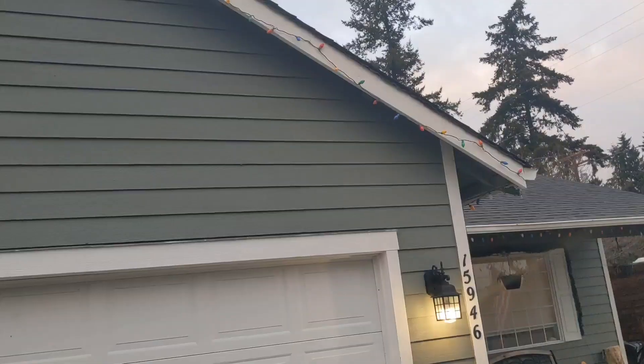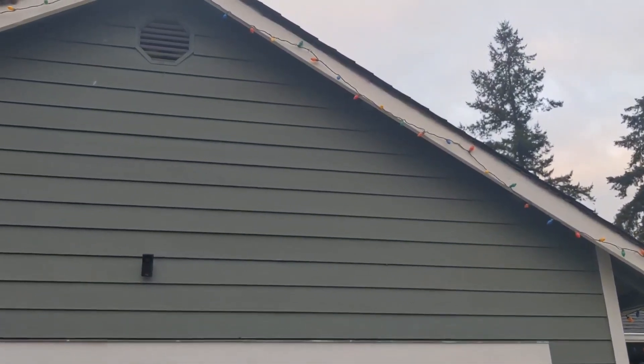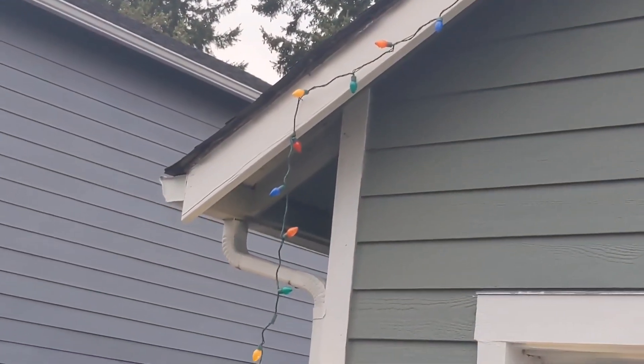Welcome to Shop Time 360. A little different video today. I'm going to fix some Christmas lights that got messed up in a windstorm we had a few weeks ago — I just hadn't had time to get up there and fix them. I have to get an extension ladder, and the motivation to drag one out and climb up to fix some Christmas lights didn't sound all that appealing. So I'm gonna get it done today because it's looking pretty bad, and I'll show you what I'm gonna do.